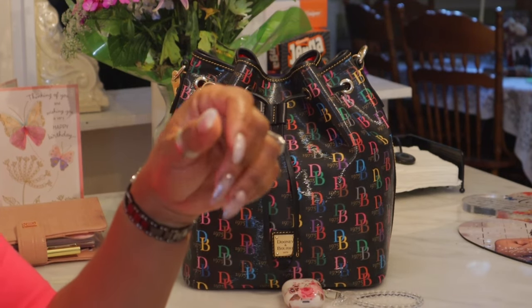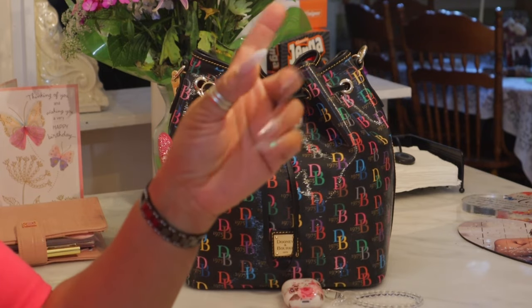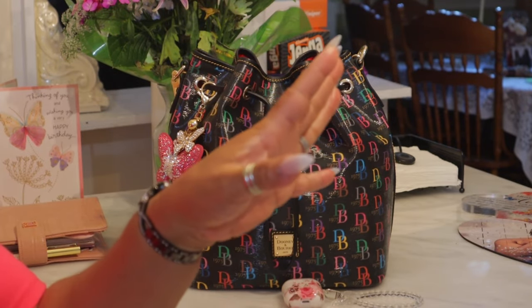Hi YouTube and welcome back to my channel. Thank you so much for tuning in. Today I'm coming with a 'what's in my bag' but an update first. Before I jump into the contents of this video, let me share some things with you.